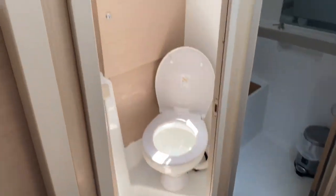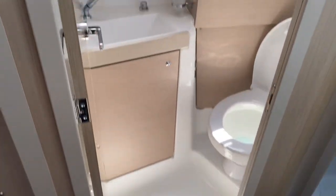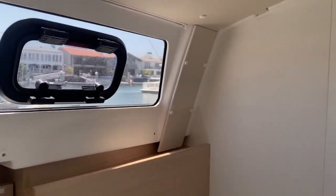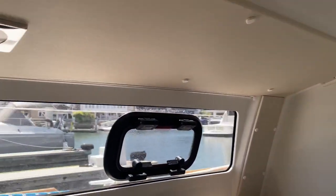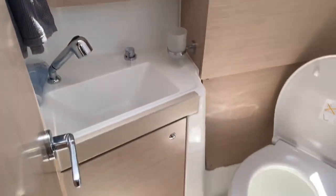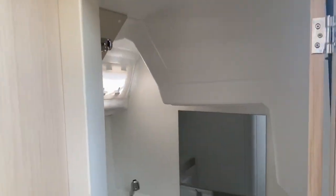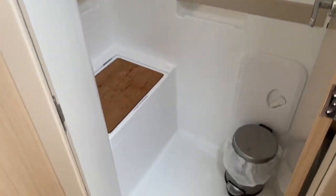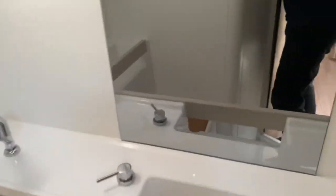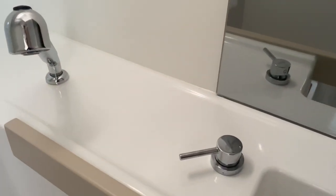On the starboard side, we have a nice spacious head in here — deep sink, lots of great lighting, and of course you can get some privacy curtains here. Then after the head, you have a dedicated shower, which is really nice so your head isn't getting all wet. Nice dedicated shower with lots of space, a little soap dispenser, and good lighting if you need it.